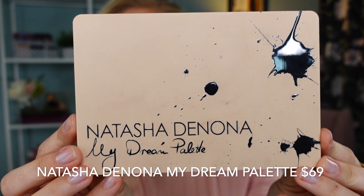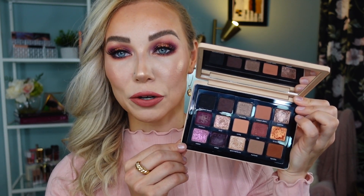The palette retails for $69. This is a mid-sized palette for Natasha Denona and it has a full-size mirror and 15 shades. 13 of these shades are brand new and two of them are existing shades — Black is Black and the shade Serenity. I am very familiar with Natasha Denona's eyeshadow formula. I already have several of her eyeshadow palettes in my collection, however this is my first mid-sized palette from Natasha Denona.